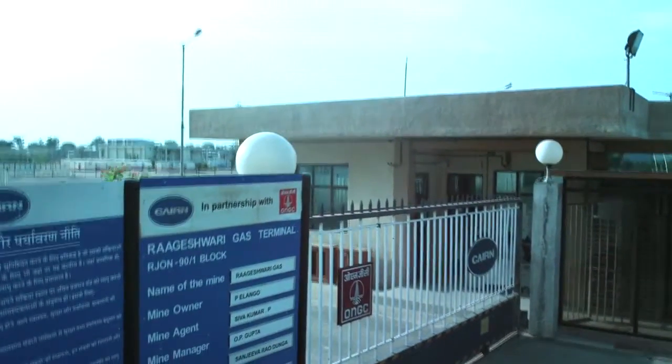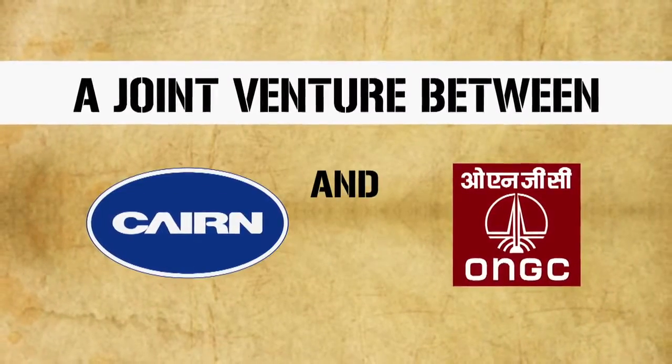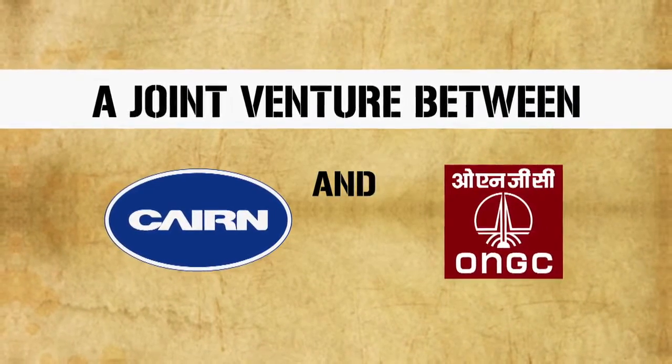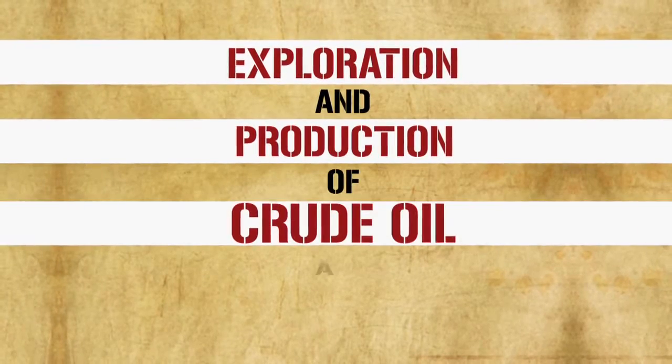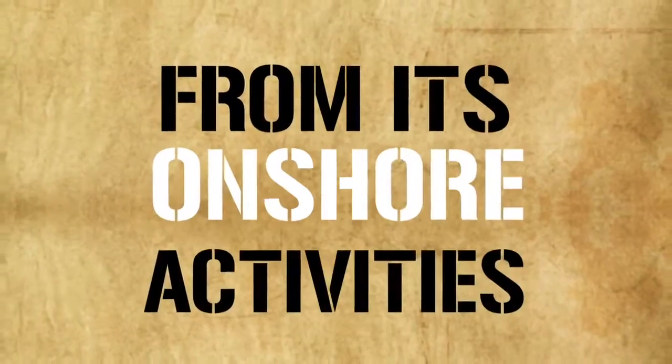Hello and welcome to Kane India's Rajeshwari Gas Processing Terminal. This facility, a joint venture between Kane India Limited and Oil and Natural Gas Corporation, engages in the exploration and production of gas and crude oil from its onshore activities.